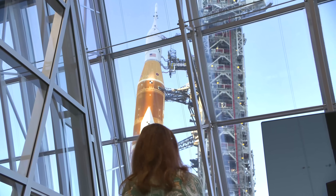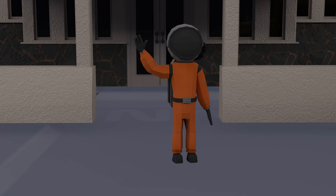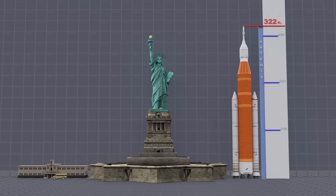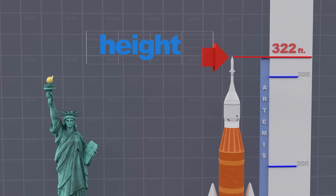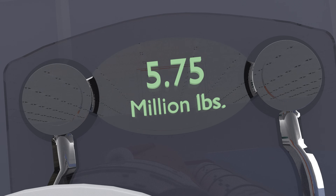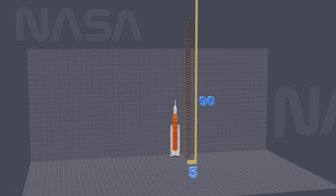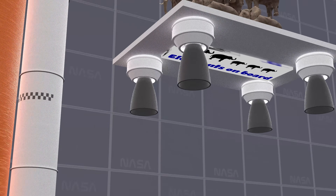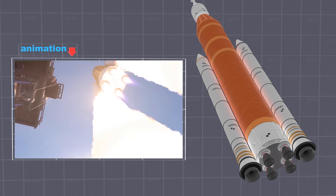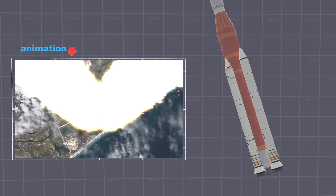The Space Launch System built for Artemis 1 is the most powerful rocket in the world. Just how big is it? The Artemis rocket system reaches a height of 322 feet — that's taller than the Statue of Liberty — and it weighs an astounding 5.75 million pounds. That's like launching the weight of 450 elephants into space.